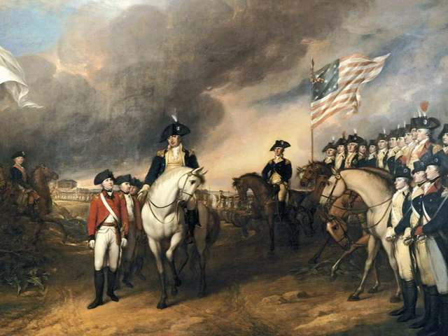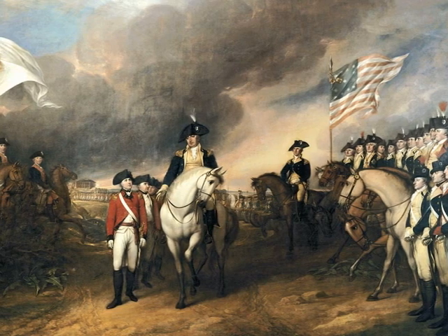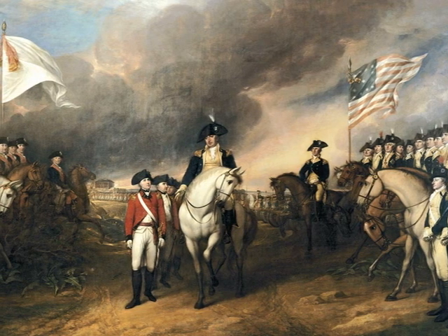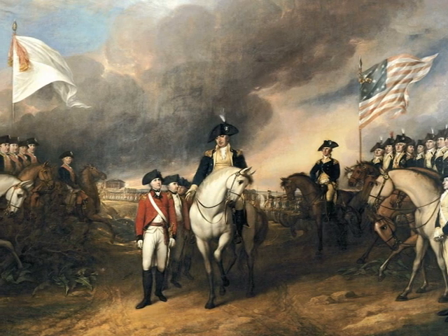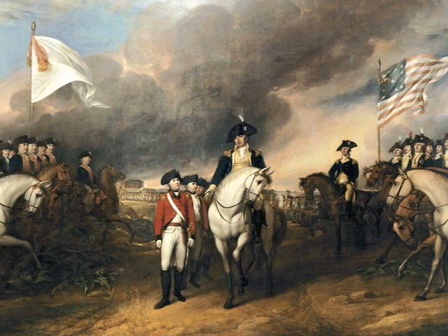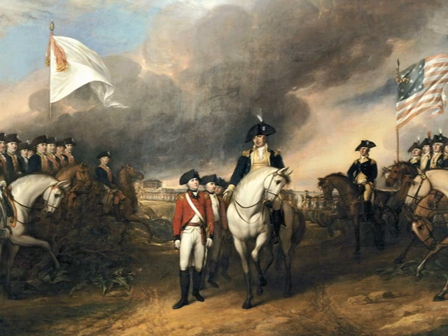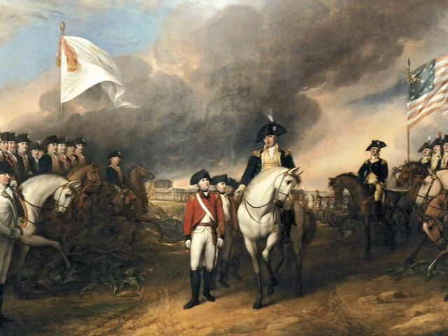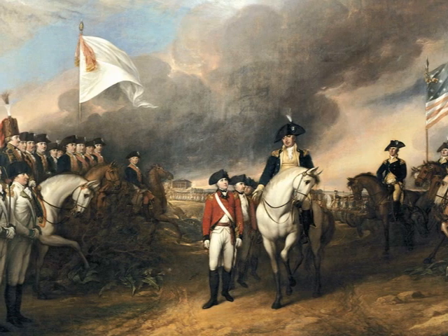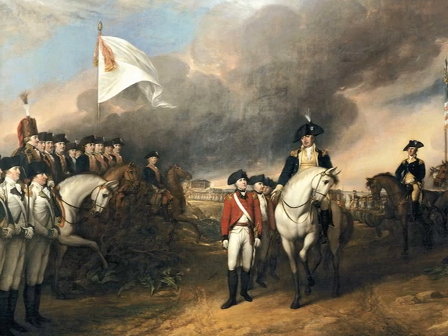Finally, the battle ended. It resulted in over 290 Loyalists killed, 163 wounded, and 668 captured. On the Patriot side, only 28 were killed and 62 wounded. This was an absolutely decisive defeat for the Loyalists and British efforts in the South, as this Loyalist force represented about one-third of Cornwallis' army. Along with the Battle of Cowpens, which followed not long after, Kings Mountain would be remembered as a turning point of the war in the southern colonies — raising crumbling Patriot morale and ultimately contributing to the British surrender at Yorktown just over a year later.